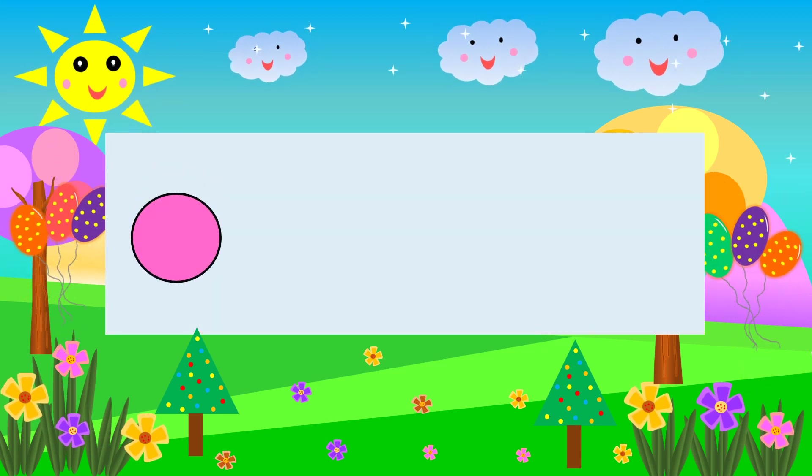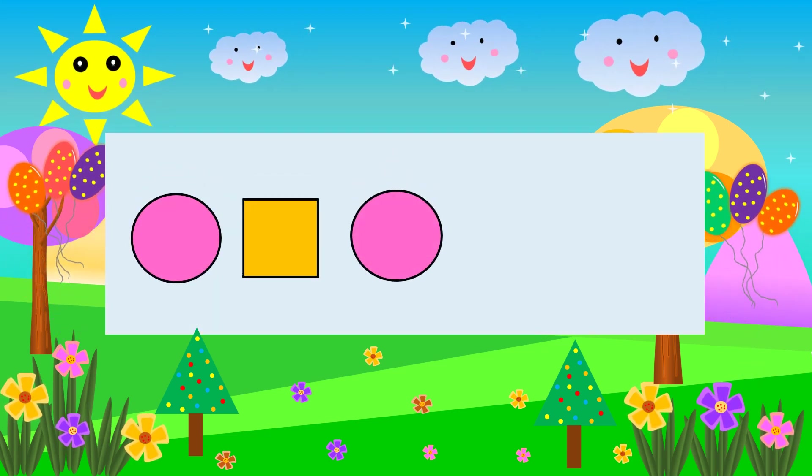Circle. Square Circle Square. What comes next? Square.